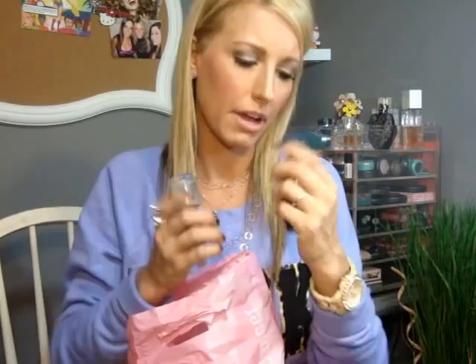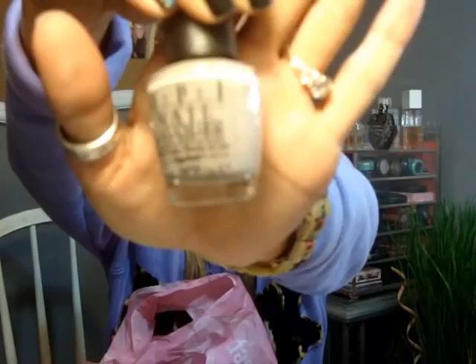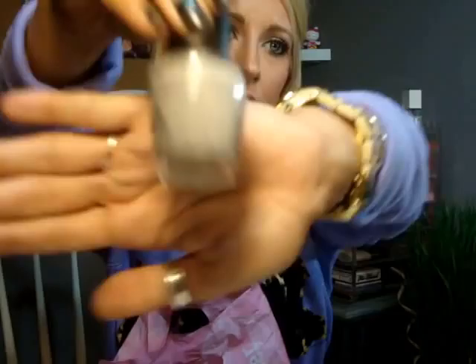I've got some nail polish. I got My Address is Hollywood, which is this gorgeous pink color with gold shimmer. It's similar to My Hut or Yours by Essie, but I thought it was really pretty. And then this one is French Quarter for Your Thoughts — I believe it's from the Touring America collection. It's a darker gray color. Really like that.